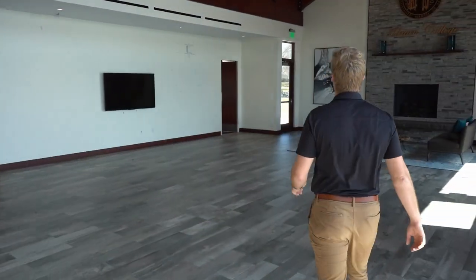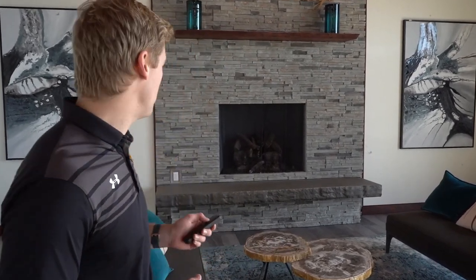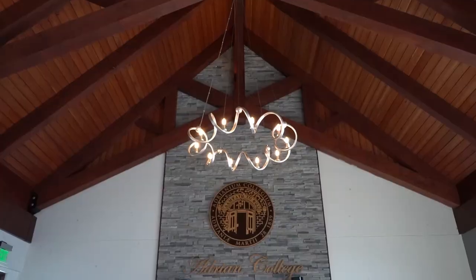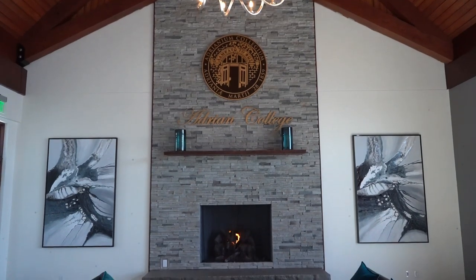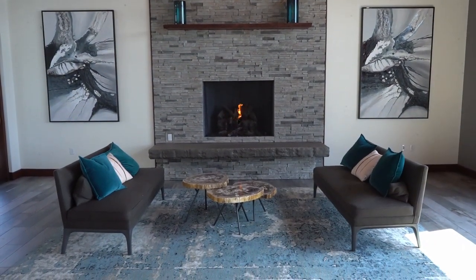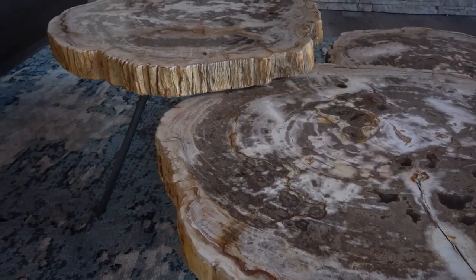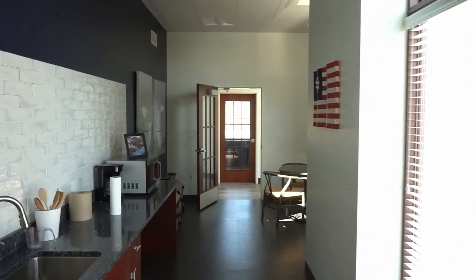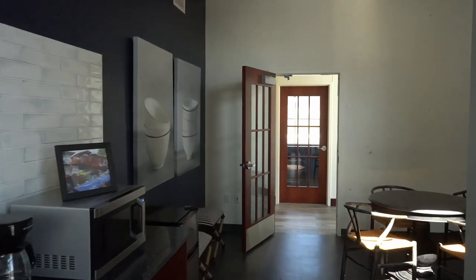One unique aspect of our boathouse is the fireplace, which is really helpful during those early spring rows when you're looking to warm up. It's not just decorative — it actually works and simply turns on with the click of a button. We also have a kitchenette, a great space for keeping fruit like apples, bananas, and oranges, or nutrient bars, peanut butter and jelly, and bread — allowing rowers to grab a healthy snack after practice before heading straight to class.